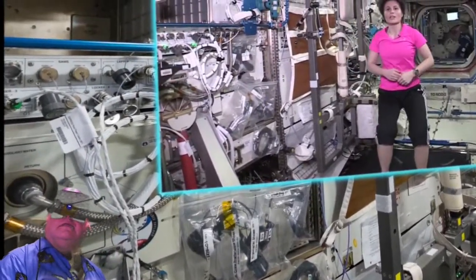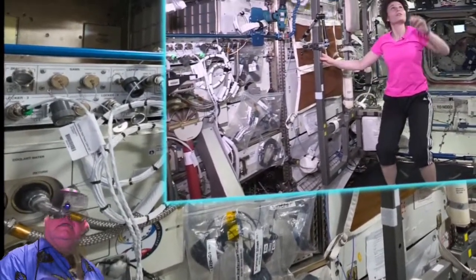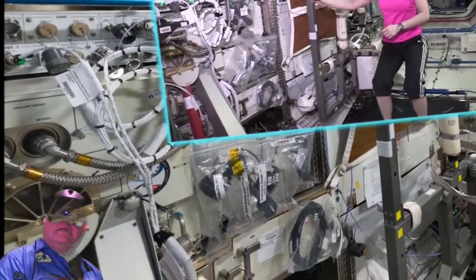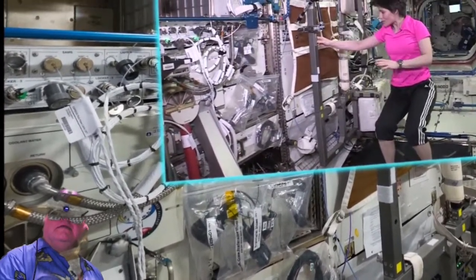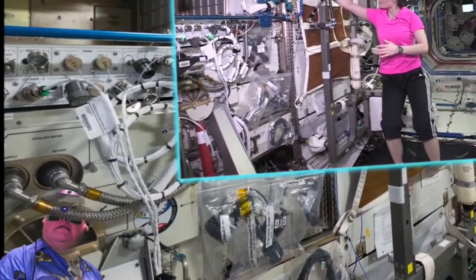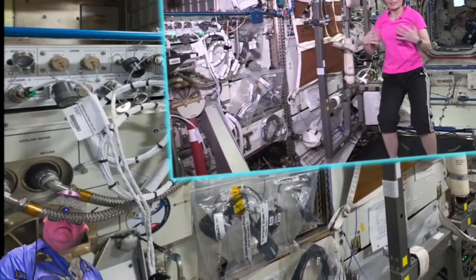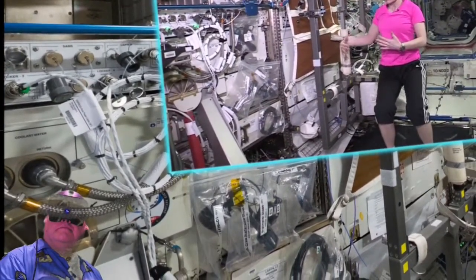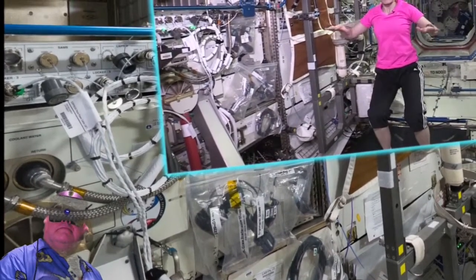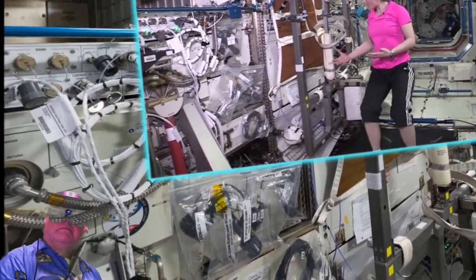This is our CEVIS — cyclo ergometer. I'm sure it doesn't quite look like a bike to you yet, but you can actually bike on it. It's mounted on a movable frame that is attached to the space station via an isolating and dampening system, so that we impart as little as possible of the loads we generate on the bike into the structure of the ISS, protecting the microgravity environment.